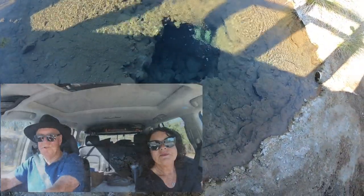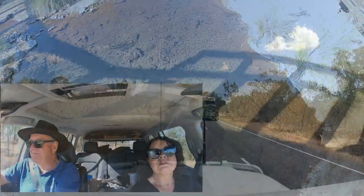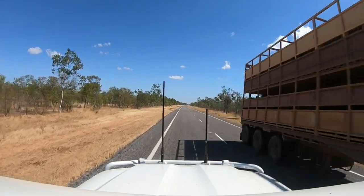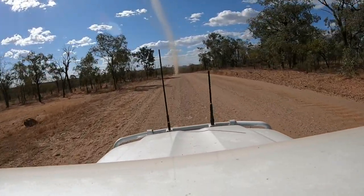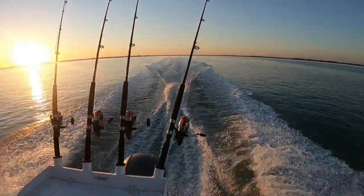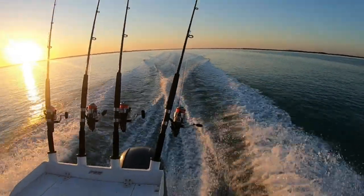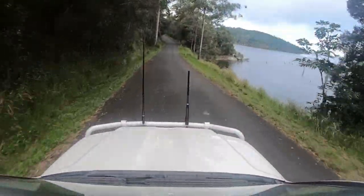G'day, and thanks for stopping by. We're off on another adventure. This time, we're going to be exploring the Gulf Savanna region up in far north Queensland. We're going to start this adventure in the Atherton Tablelands at Lake Tinneroo, then make our way across the Savanna Way to Karumba, stopping at a few places in between to check out this amazing country.